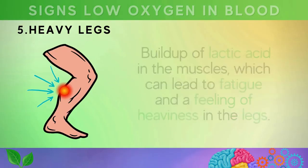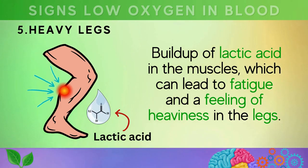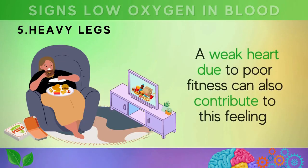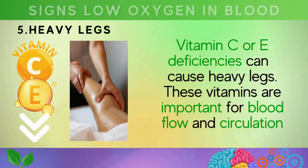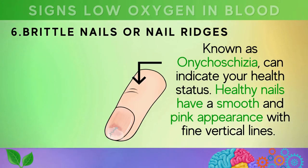Sign five is heavy legs. When the body isn't receiving enough oxygen, it can cause a buildup of lactic acid in the muscles, leading to fatigue and a feeling of heaviness in the legs. A weak heart due to poor fitness can also contribute to this feeling. Vitamin C or E deficiencies can also cause heavy legs, as these vitamins are important for healthy blood flow and circulation.